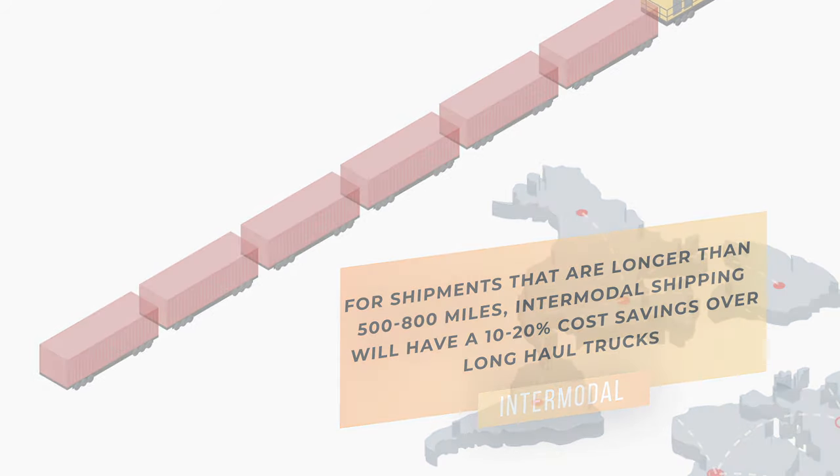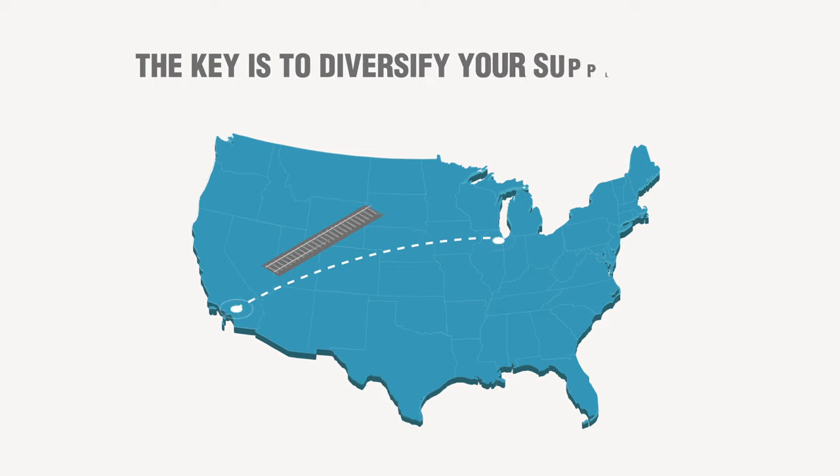Another advantage to moving a portion of your freight via intermodal is guaranteed capacity. A robust supply chain is built on a diverse group of services and carriers, so if there is an issue in one lane or mode, your business is still able to function.